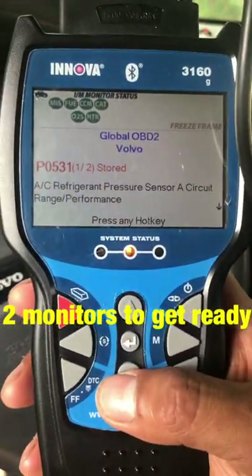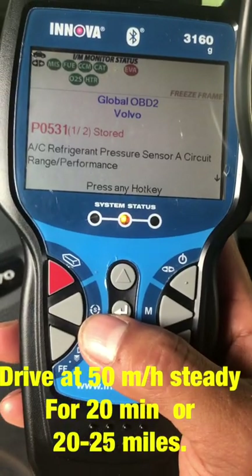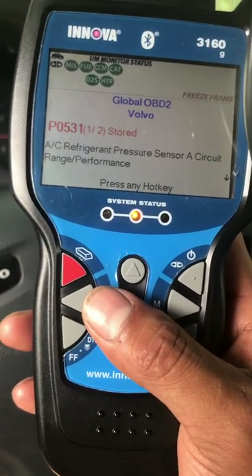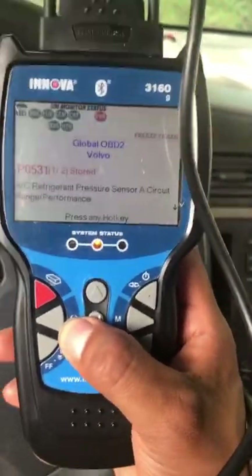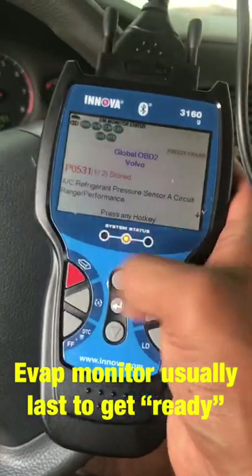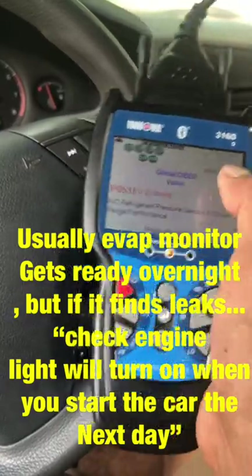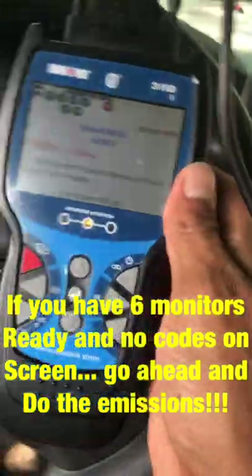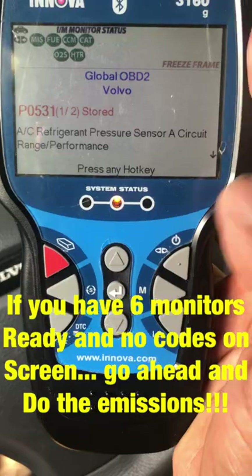The two things I needed were the catalytic and the O2 sensor. To complete those monitors, you have to go on the highway or high-speed road and drive at 50 miles per hour steady for around 20 to 25 miles. After that, park, turn off your car, turn it back on, and check your scanner — you'll see the monitors are ready. If you have six monitors ready and a stored engine code but it's not showing on the dashboard, I think it's not going to be a problem. This happened to me — I didn't believe I would pass — but with six monitors ready, even with the evap not ready, I passed.